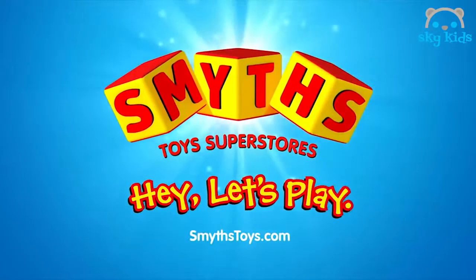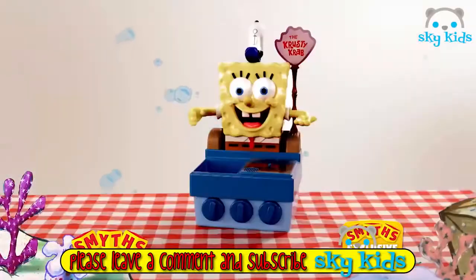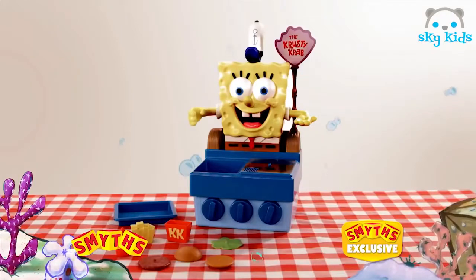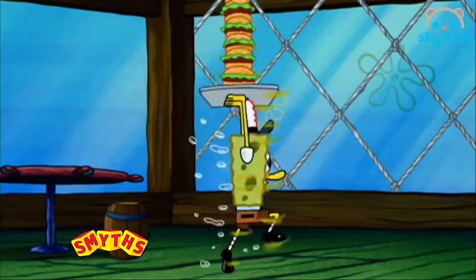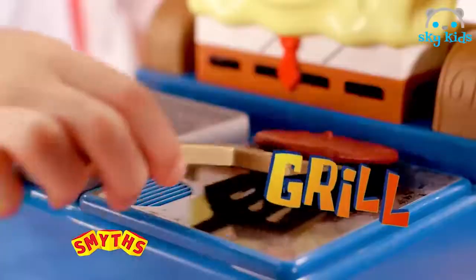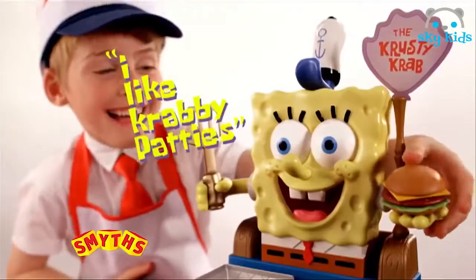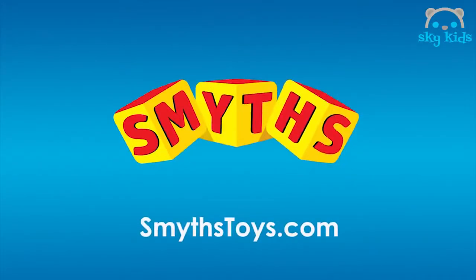Hey, let's play! The coveted Krabby Patty recipe is a closely guarded secret. But now, thanks to the SpongeBob Talking Krabby Patty Maker, you can make these awesome towers of tasty goodness for yourself. Fry, grill and build your very own Krabby Patty! The SpongeBob Talking Krabby Patty Maker. Now exclusively at Smith's Toy Superstores.